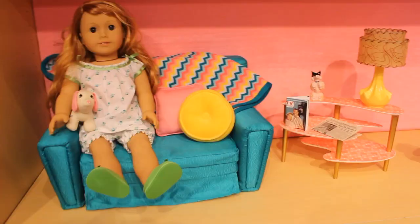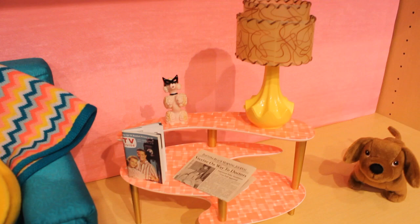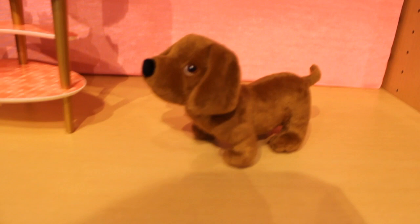Here's Mary Ellen's pouch, and here's her in her pajamas — she looks so cute. And here's her little nightstand; it's plastic. And here's her dog — I think his name is Scooter. He's cute, a little brown dog.